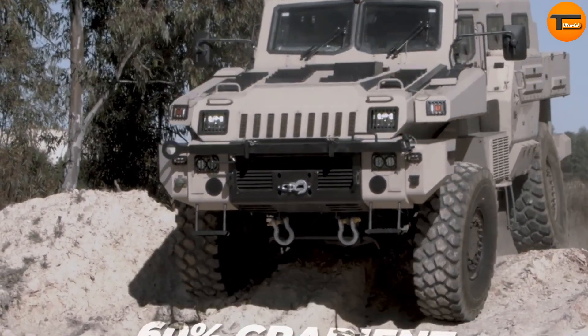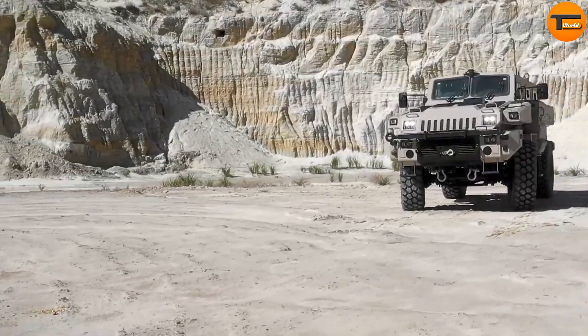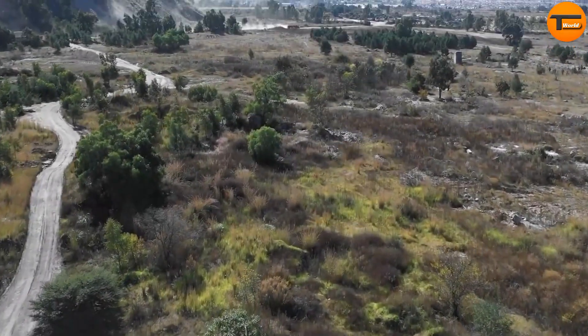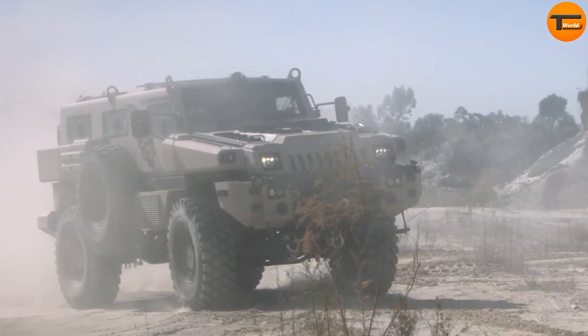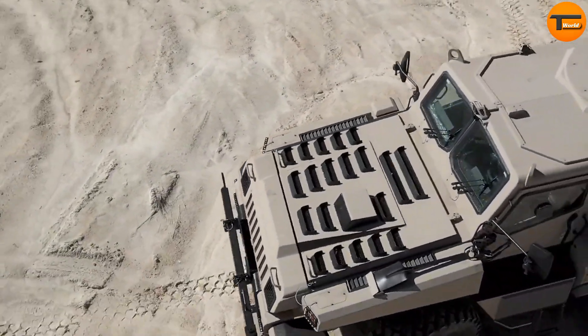It is also highly effective in long-range troop transport. At 6.1 meters in length and weighing 9.9 tons, the Marauder is large but nimble. It can carry up to 10 people, offering plenty of room for soldiers or supplies. With a load capacity of 4.5 tons, it can handle heavy equipment while still maintaining its speed.